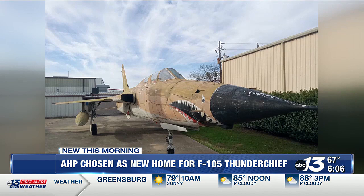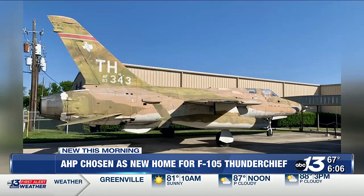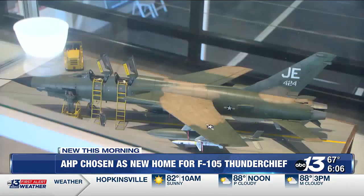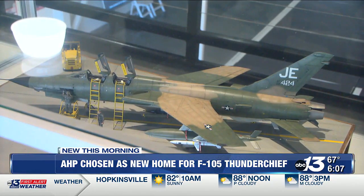Executive Director of the Aviation Heritage Park, Bob Webness, says the version coming to Bowling Green has additional modifications and is often referred to as the Wild Weasel due to its second seat for suppressing enemy defenses. It had an electronic warfare officer, a.k.a. EWO, in the back who was really controlling what was going on in terms of taking out these systems.